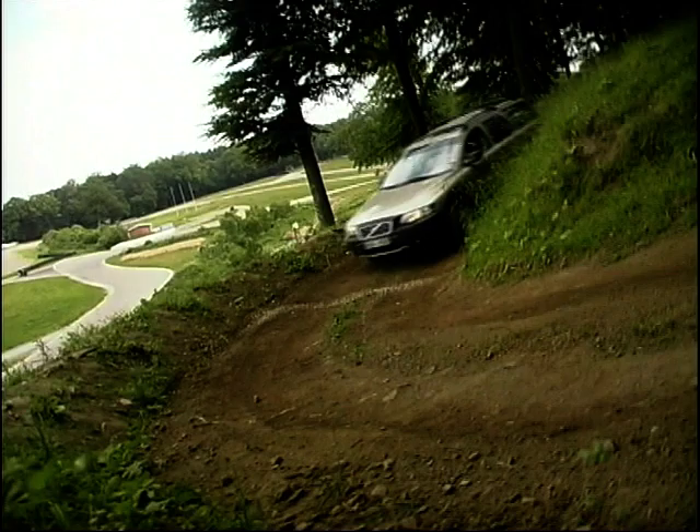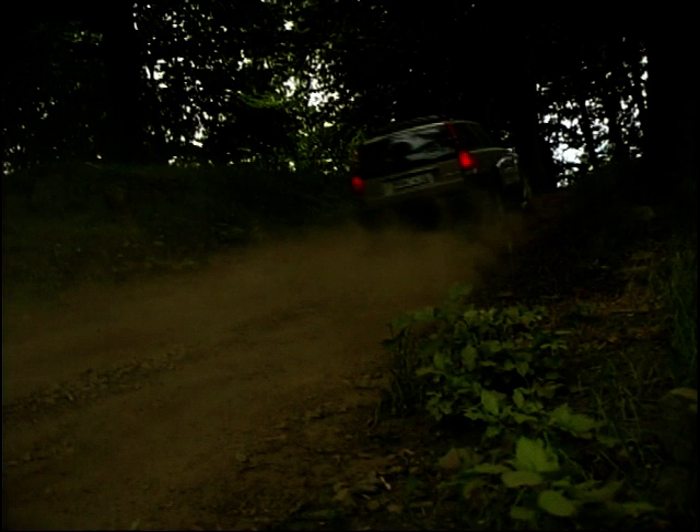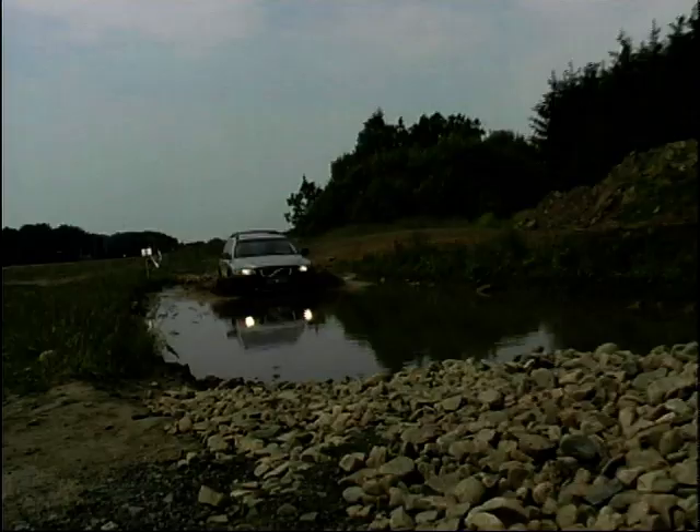Traction control — get up this hill! Here we go. Yay! Is it going to do it? Are we going to do it? You know we're going to do it. Fantastic. That is brilliant.